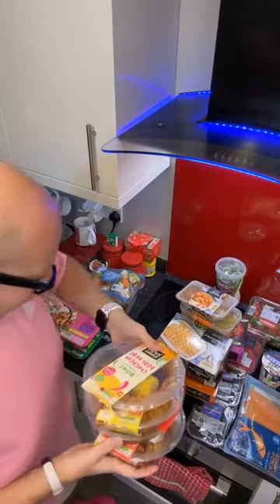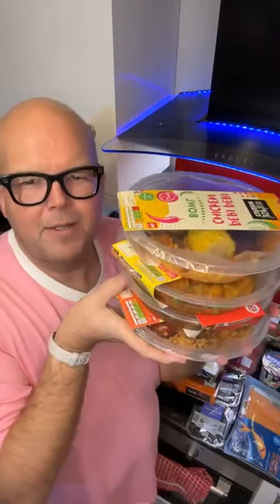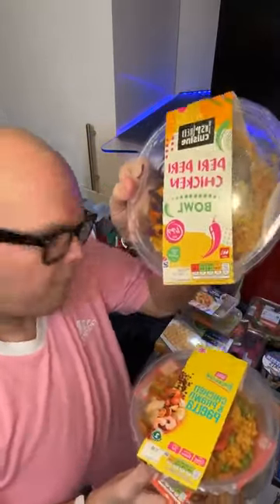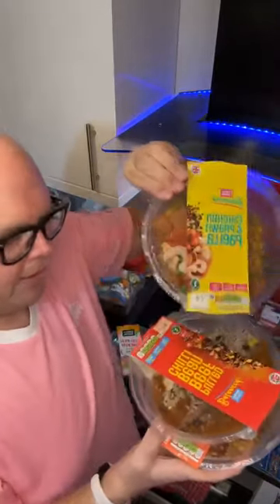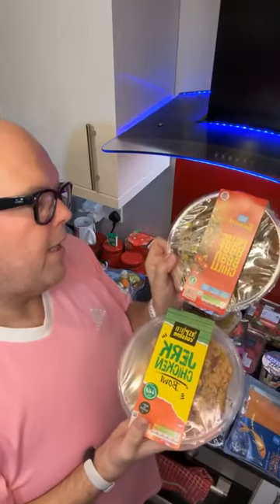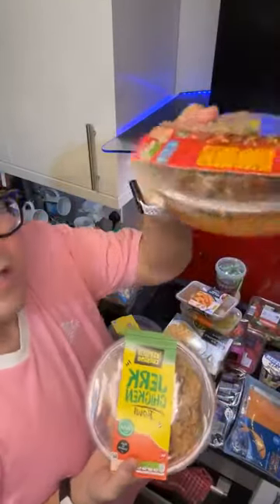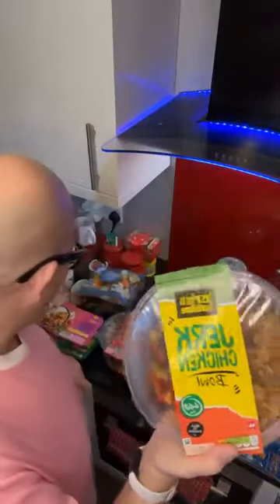Here are four new ones. These used to be in a square box, so if you're looking for them, they've changed to circle boxes. This is the peri-peri chicken bowl. This is the chicken and prawn paella. This one has changed — it's now called a pulled beef and bean chilli; I think before it was just a bean chilli, so they've added beef. And my final one is the jerk chicken.